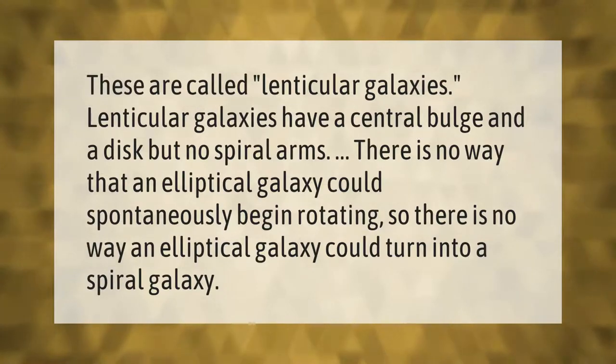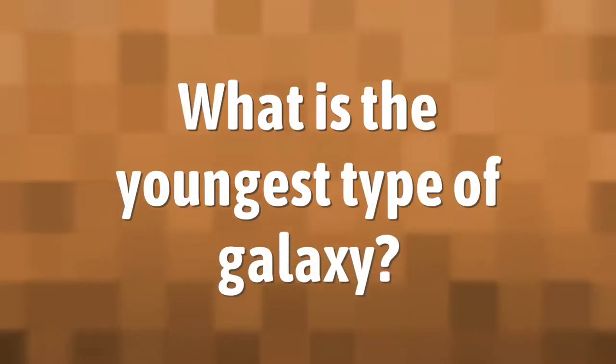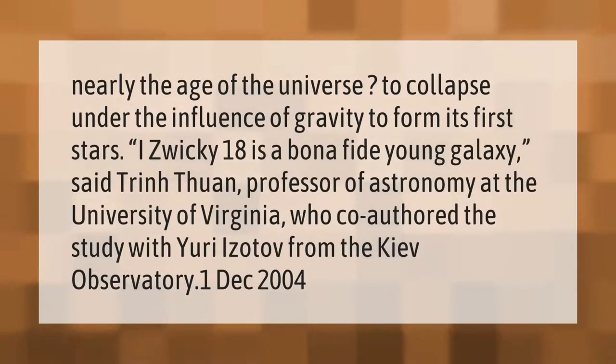So there is no way an elliptical galaxy could turn into a spiral galaxy. Nearly the age of the universe —